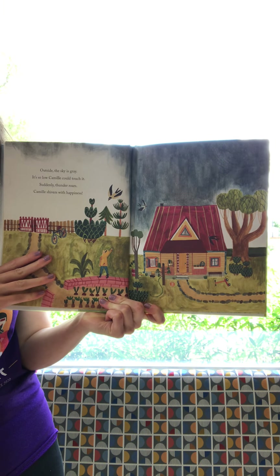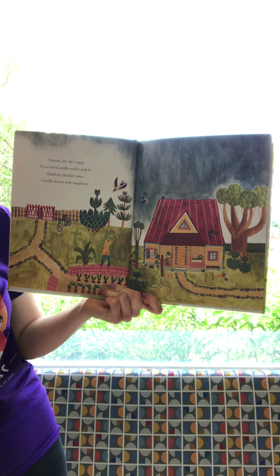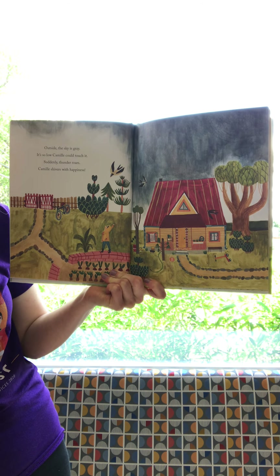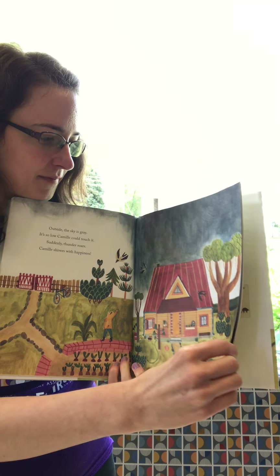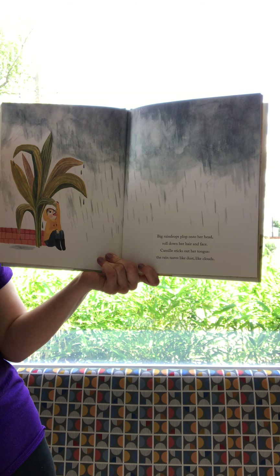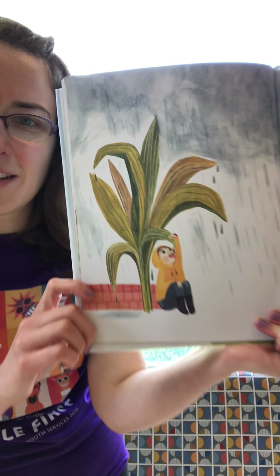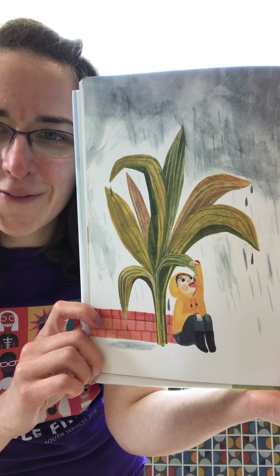What color is the sky? Is the sun out? Hmm, it looks like it might storm. Outside, the sky is gray — it's so low Camille could touch it. Suddenly thunder roars. Camille shivers with happiness — sounds like she's excited that it's gonna rain! Big raindrops plop onto her head, roll down her hair and face. Camille sticks out her tongue — the rain tastes like dust, like clouds. She's sitting under a plant and sticking out her tongue to get the water off the leaves.